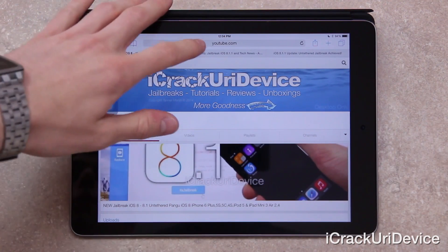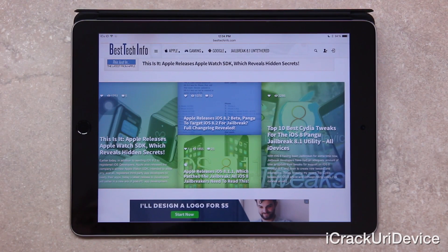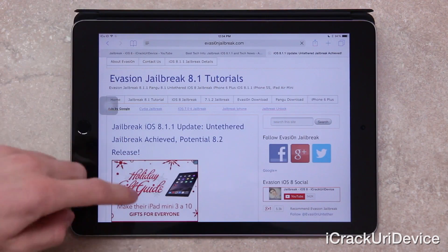Also, if you guys want additional information and updates concerning not only iOS 8.1.1 and 8.2 beta 1, but also their changelogs and some other details surrounding Apple's latest firmware releases, then just be sure to check out Best Tech Info. I will have a couple of links down below in the more info to some pertinent articles. And with that said, let's go ahead and proceed and discuss today's awesome update.